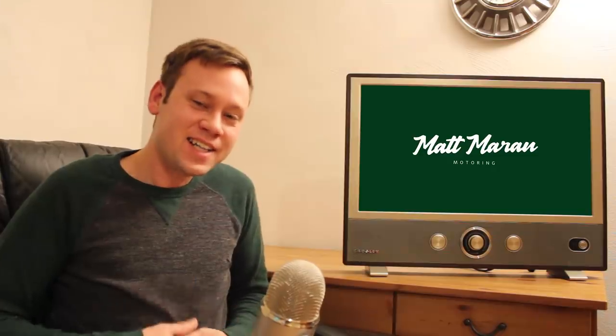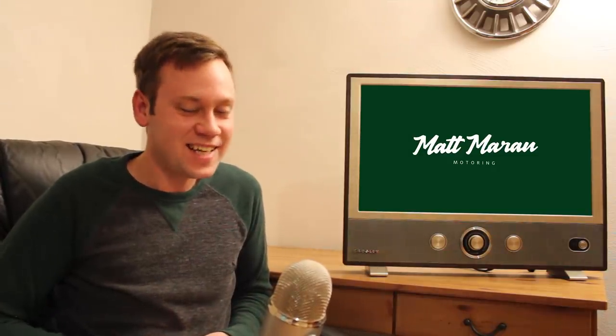That's it for all the news this week, guys. Thank you very much to those of you who stuck till the end — I really appreciate your support as always. Thanks for watching, and I'll see you next week.